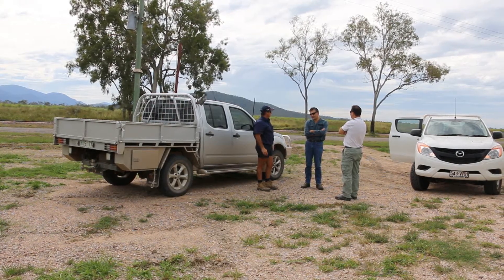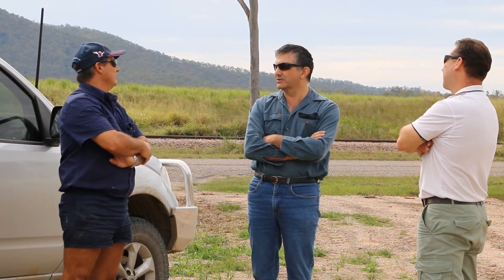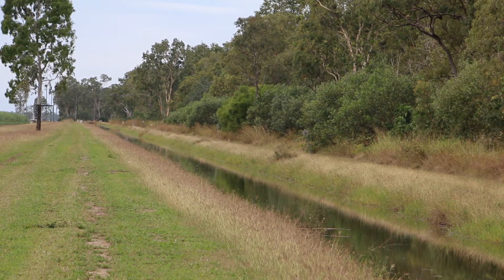This farm is 100% gravity so we don't have any pumps at all, and also this farm has got no recycling, so we really wanted to try and stop runoff, or as much runoff as possible. We always will get some runoff but we want to eliminate as much as we could.